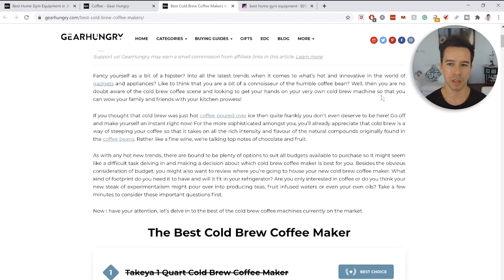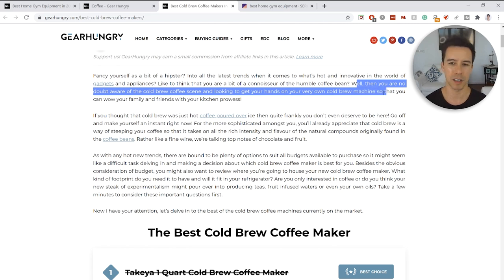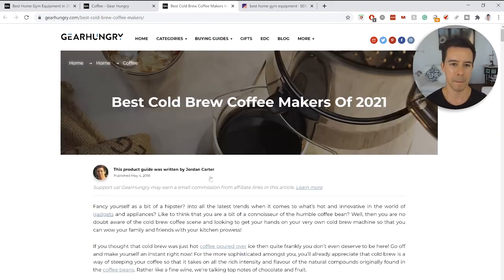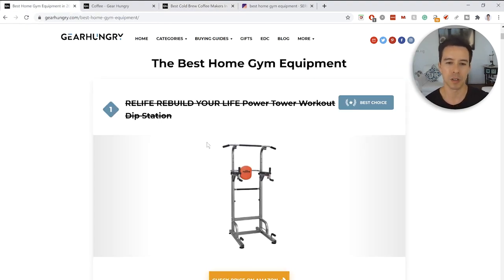The coffee makers page has the same issue — it takes a while to get into it. 'You want to be a hipster, you're into the latest trends' — and we finally get into coffee. I would tone that down and get right to it. Is this the reason they got hit? Absolutely not again, but it's just something I would change.